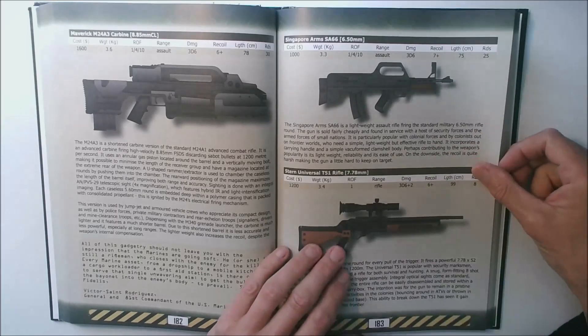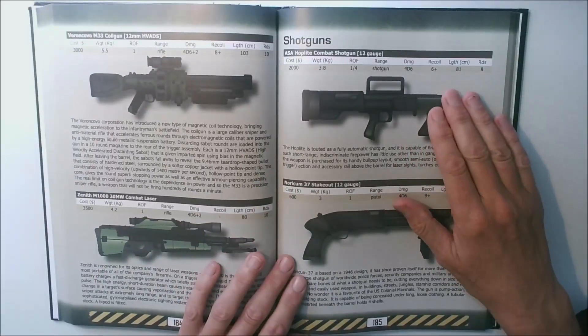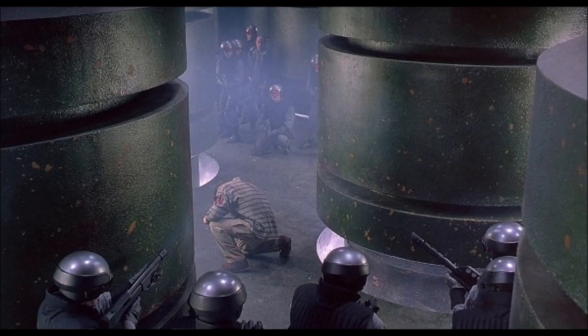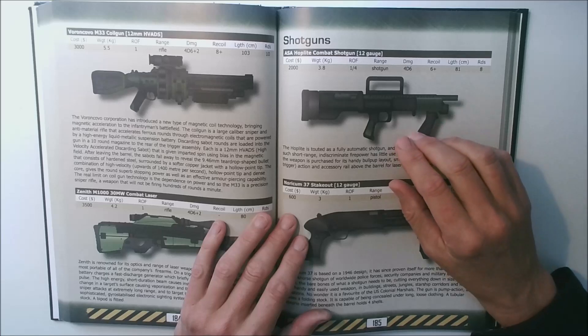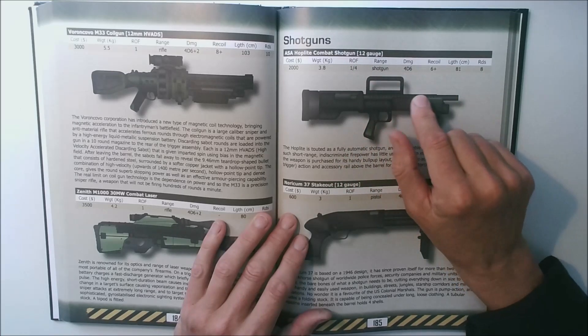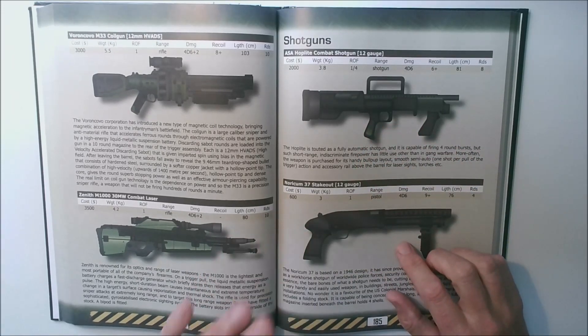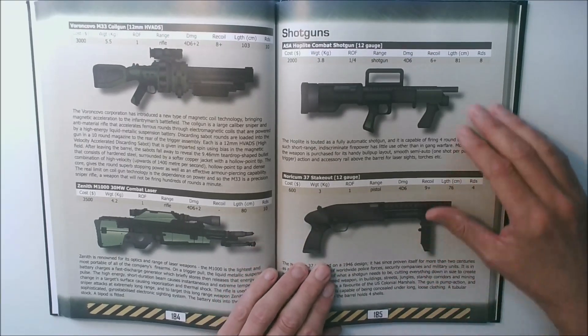There's another Total Recall example on the next page — our Hoplite combat shotgun is just the Mossberg 500 bullpup shotgun that was also used by Martian troops in the film. The Mossberg 500 is still a pump-action 12-gauge shotgun but it has a futuristic look. Our Hoplite is capable of burst fire and includes a top-mounted accessory rail, so our Hoplite is a sort of combat version of the Mossberg 500.